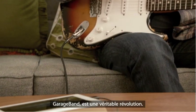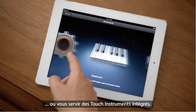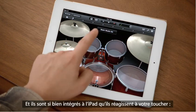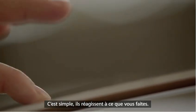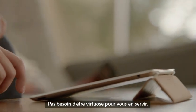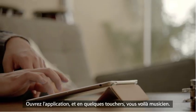GarageBand is an absolute blast. You can use your own instruments, or you can just use the touch instruments that are built-in. And those are integrated so well into the iPad that as you tap harder, it plays louder — it just reacts to what you're doing. When you're playing guitar, you can bend the strings. It's just amazing. You don't have to be a musician to use it. Just open it up, start tapping away, and you're making music.